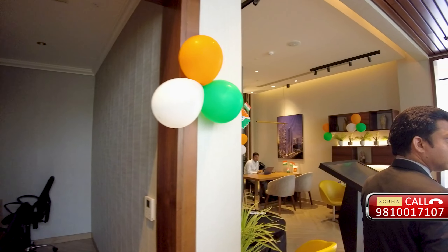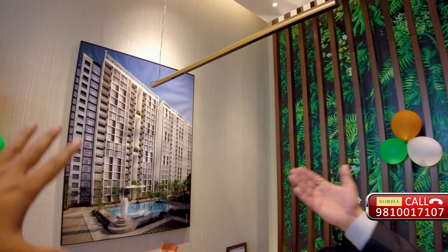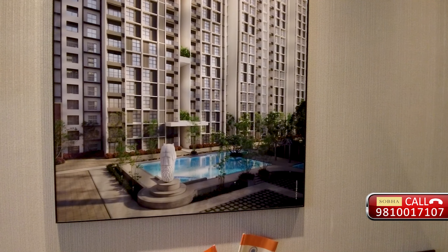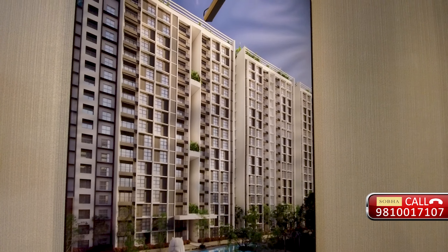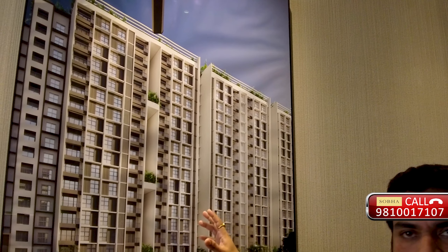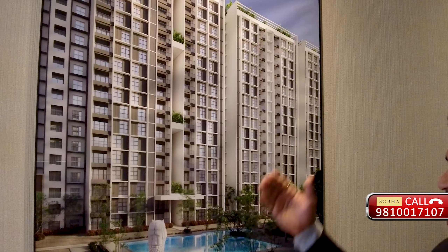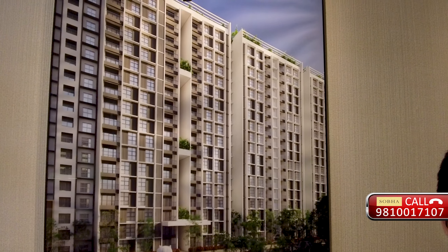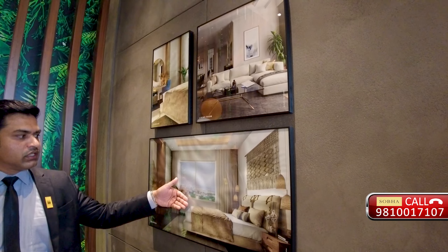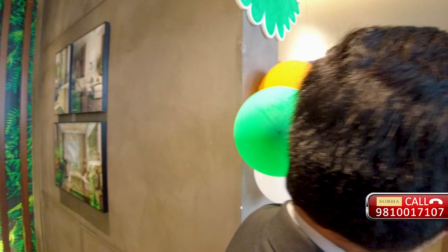I can also see a couple of elevation pictures. These are actual pictures of how the project will look once it is ready - complete glass structures, windows, balconies. We wanted to get a structure similar to Singapore, so the external facade would be more or less like Singapore facades with complete glass. This allows more light into all the rooms - the living room and all the bedrooms.